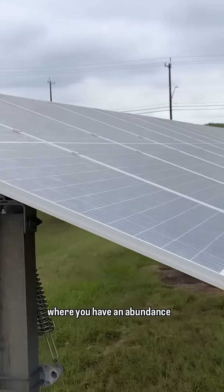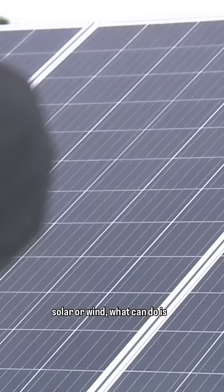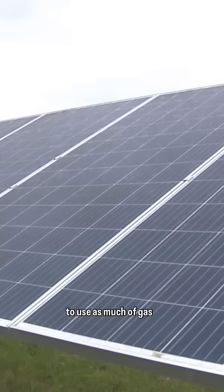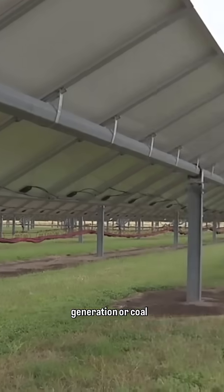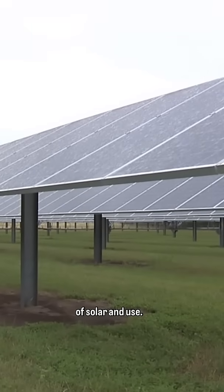In those periods of time where you have an abundance of energy being produced by solar or wind, what you can do is actually back down other resources. So you may not have to use as much gas generation or coal generation. That's correct.